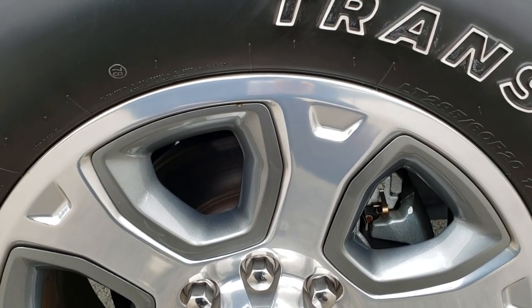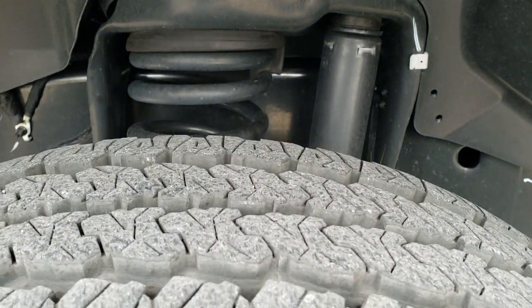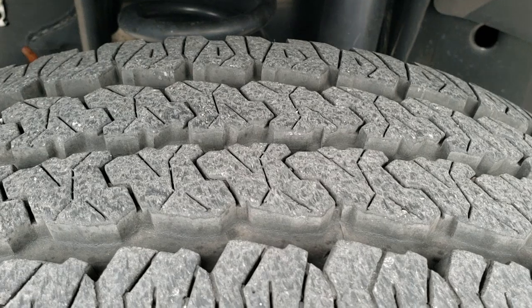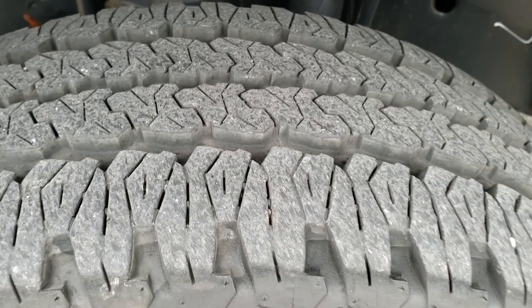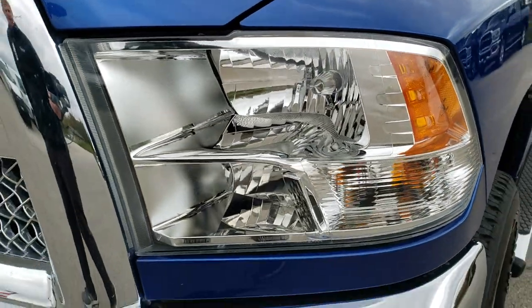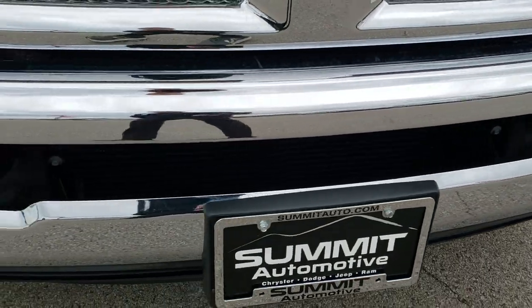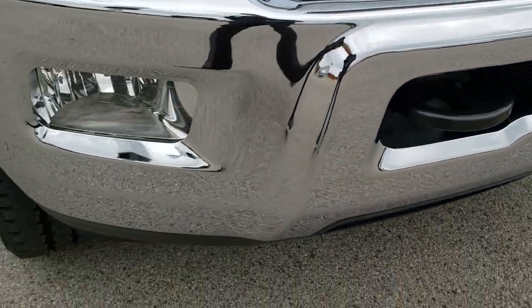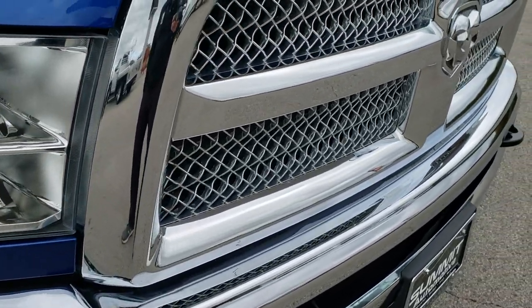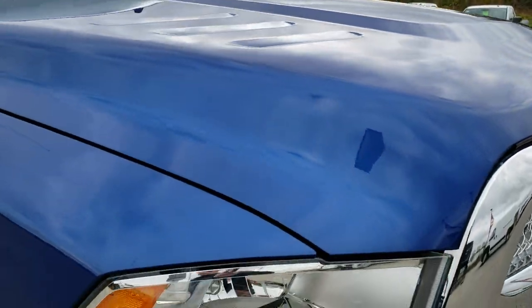It comes with the 20-inch polished aluminum rims with painted pockets and Firestone Transforce LT 285/60R20 tires, with about 70 to 80% of the tread left. No dents or dings on the front fender. Headlight lenses are nice and clear. Factory fog lights, front bumper absolutely perfect — no dents or dings. You do get the chrome-trimmed grille, and the hood is in really nice clean condition.